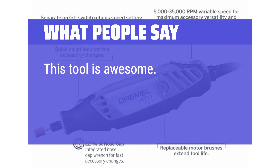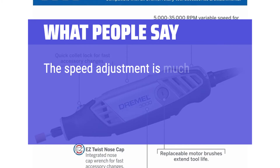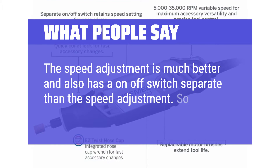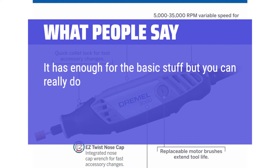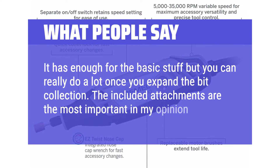What people say: This tool is awesome — easy to use and always handy around the house and shop. The speed adjustment is much better and also has an on/off switch separate from the speed adjustment. So far I really like the 4000. It has enough for the basic stuff, but you can really do a lot once you expand the bit collection. The included attachments are the most important in my opinion.